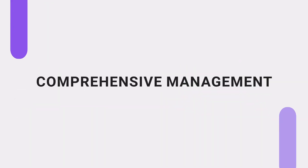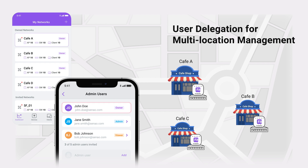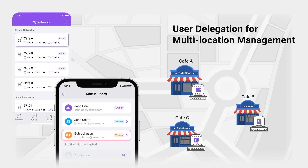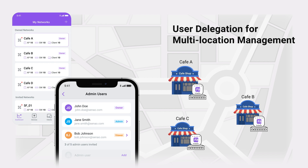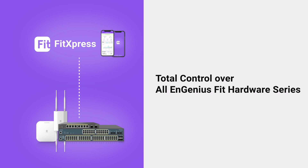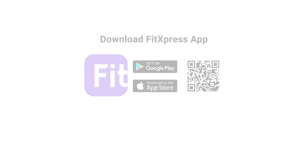And there's more. FitExpress brings you the power to manage multiple networks across various locations from a single interface. Delegate network management privileges as your business needs evolve. And rest assured, FitExpress is fully equipped to manage all InGenius Fit hardware. FitExpress — transforming the way you manage your network. Step into the future and take control of your network today with FitExpress.